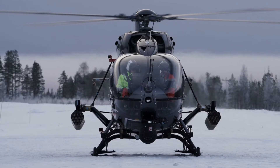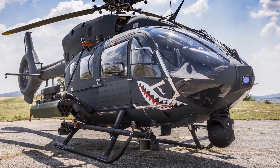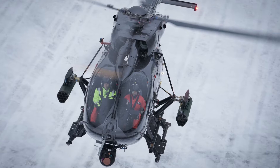It can accommodate two pilots and up to 10 soldiers, and has a useful load of 1,900 kilograms. The price varies between 10 and 12 million dollars, depending on configuration.